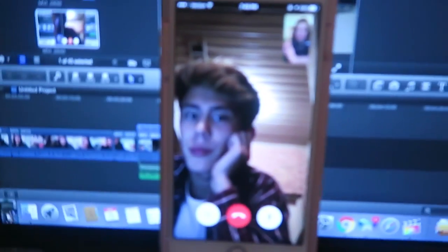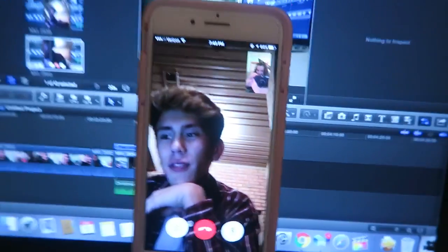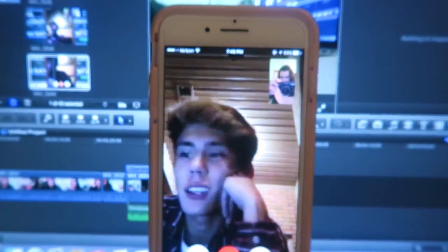Hey guys, it is 7:45 right now and I'm on FaceTime with Seth — say hi! I'm just on FaceTime with him and I'm getting ready to clean my room, so here is a cleaning montage for you guys.